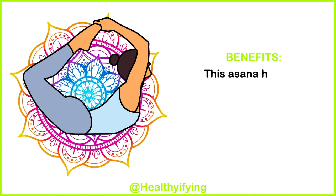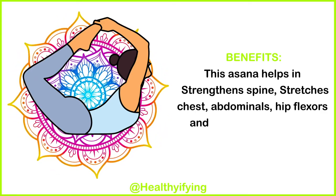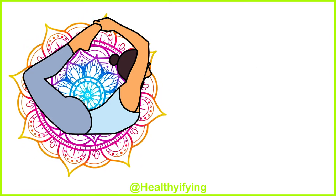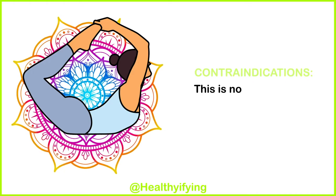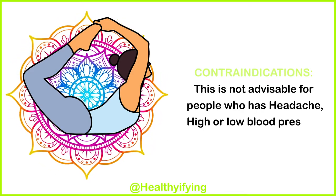Benefits: this asana helps in strengthening the spine, stretches the chest, abdominals, and hip flexors, and stimulates digestion. Contraindications: this is not advisable for people who have a headache, high or low blood pressure, or back injury.